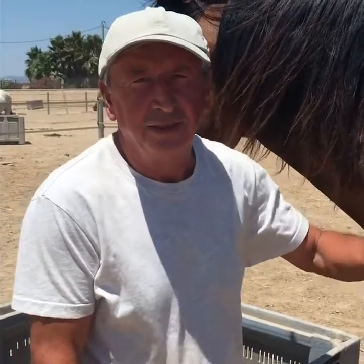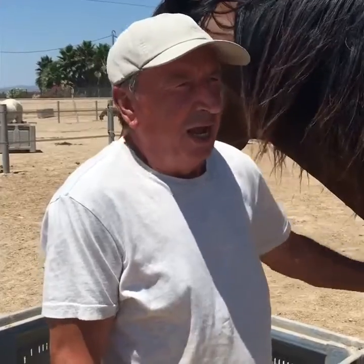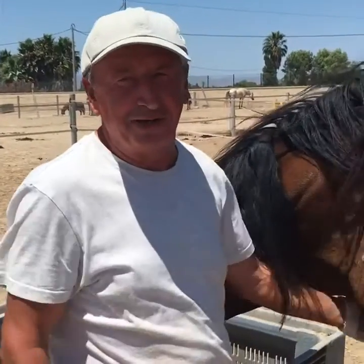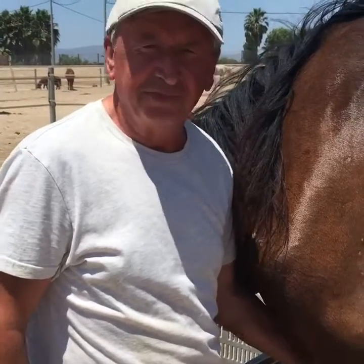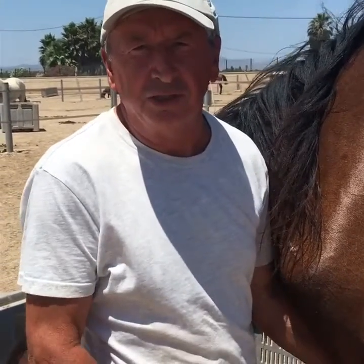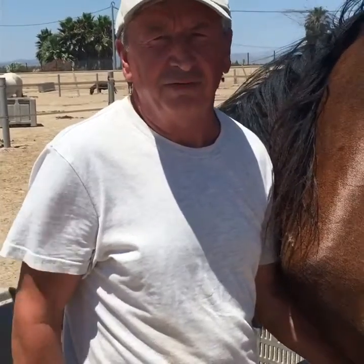Hello, here I am at Easy Horse Care and this is John. Hello John. Hi Gemma, how are you today? Good, thank you. This is Bronte by the way and I'm John. Hi John. So John is our second in our spotlight on volunteers at Easy Horse Care. What do you do here John? I'm a field coordinator. I organize the volunteers to keep the fields clean for the horses and give them a nice environment to live in. That's great.